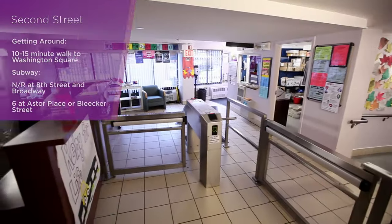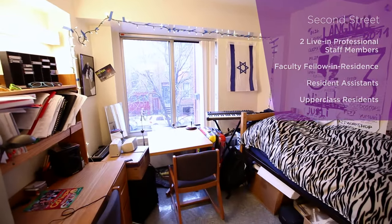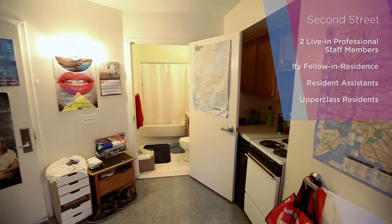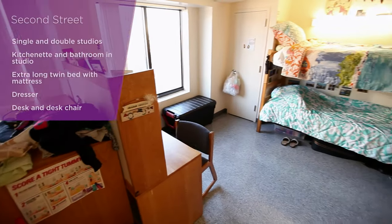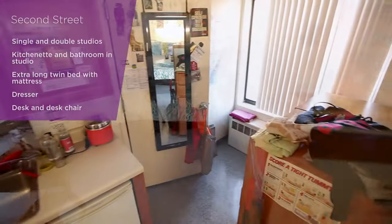2nd Street is a diverse upper-class community of students ranging from sophomores to seniors with 300 residents. 2nd Street is comprised of 12 floors and offers single studios, two-person studios, and low-cost two-person studios. Each studio has a bathroom and kitchenette.